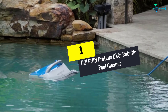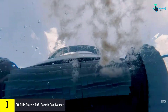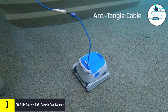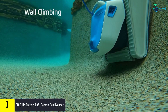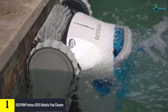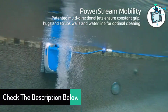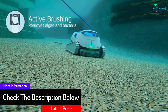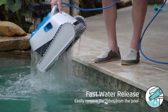And finally at number 1, we have the Dolphin Proteus DX5i Robotic Pool Cleaner. This robotic pool cleaner from Dolphin is the perfect solution for all pool types. It is ideal for swimming pools up to 50 feet. It features a dual drive motor that can clean pools in 1 hour, and you can set the weekly program to your preferred frequency. The Proteus DX5i effectively scrubs the waterline as well as filters out all types of debris. You can connect your robotic pool cleaner to your smartphone with the My Dolphin app to make cleaning your swimming pool even easier.